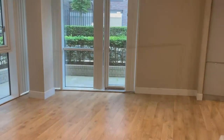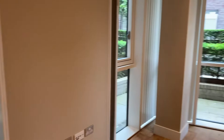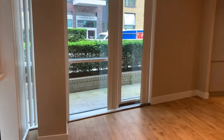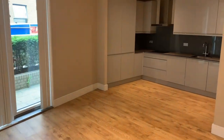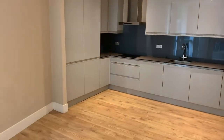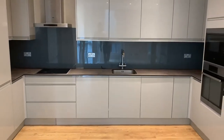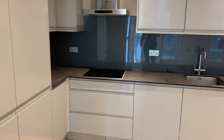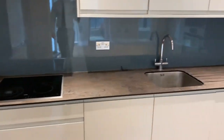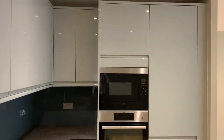Coming through to our open plan living room and kitchen area, which is where a lot of the 780 square feet of this property actually is, plus an additional 150 square feet of private outdoor space which I will take you to in a second. But have a look at this kitchen — absolutely fantastic condition, all integrated appliances: we have a double oven, a built-in dishwasher, a washing machine, fridge freezer — it is beautifully done once again, and plenty of storage space.